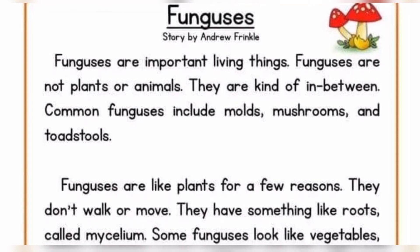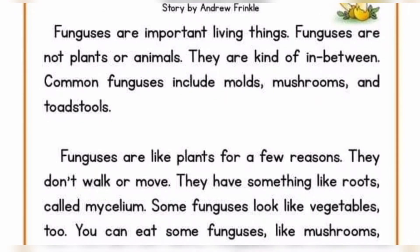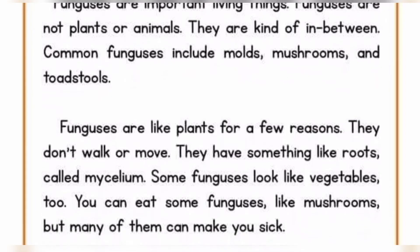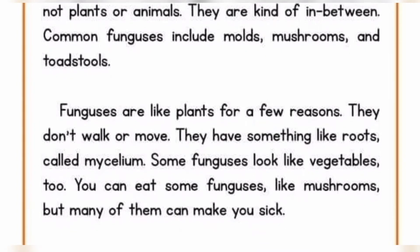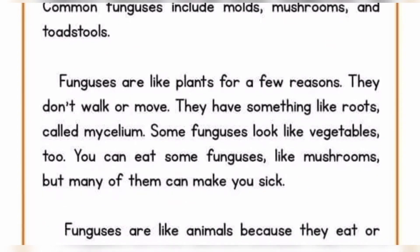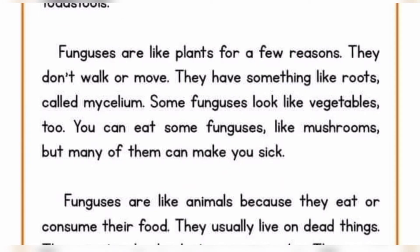Funguses are important living things. Funguses are not plants or animals. They are kind of in between. Common funguses include molds, mushrooms, and toadstools. Funguses are like plants for a few reasons. They don't walk or move. They have something like roots called mycelium. Some funguses look like vegetables too. You can eat some funguses like mushrooms.